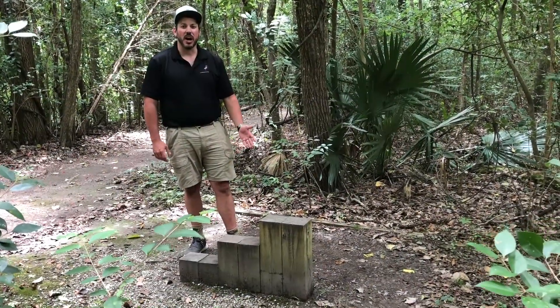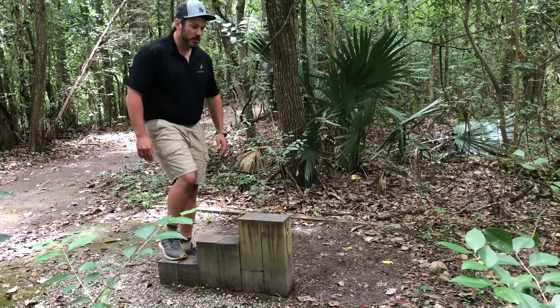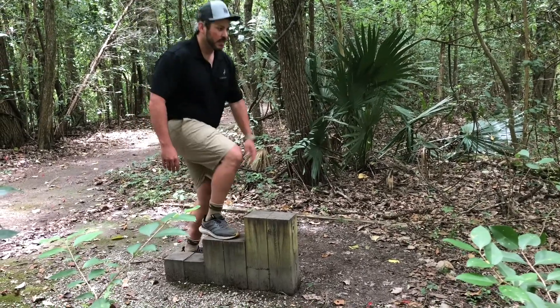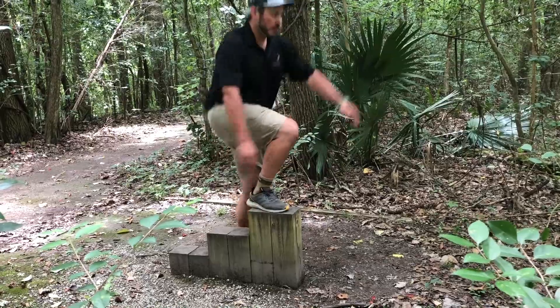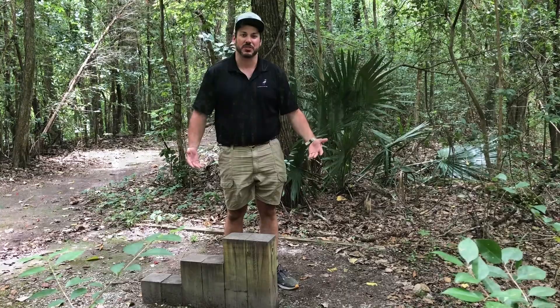The next obstacle you'll come across on the Fitness or History Trail is this step-up. All you're going to do is step, step, step — and that's going to increase your workout on the fitness trail.